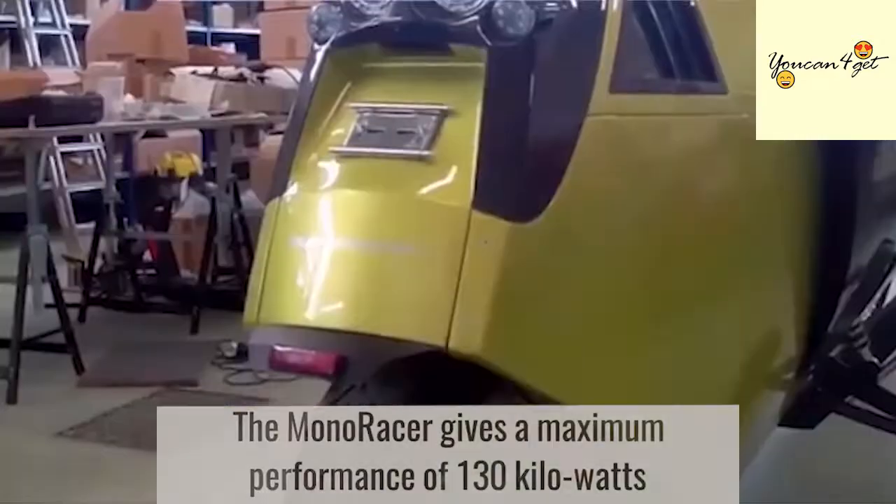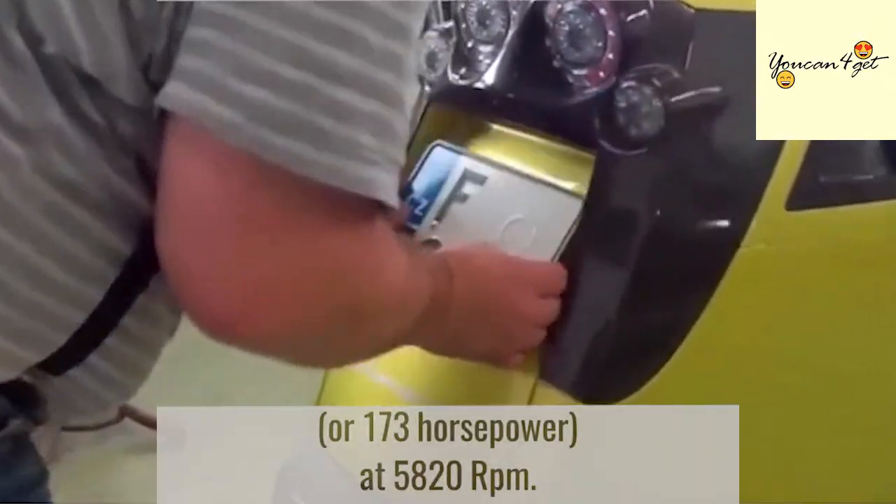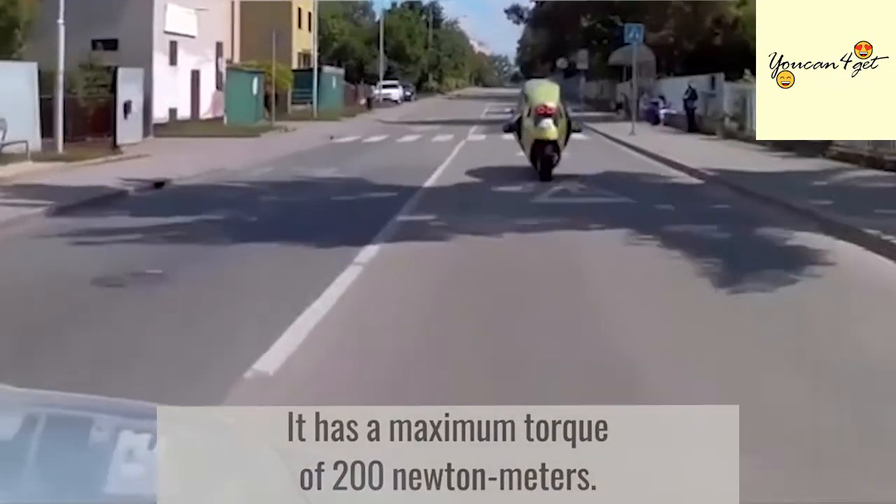The Monoracer gives a maximum performance of 130 kilowatts or 173 horsepower at 5,820 RPM. It has a maximum torque of 200 Newton meters.